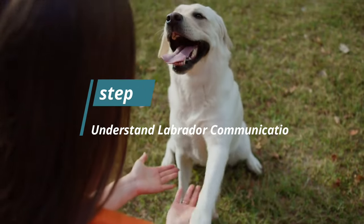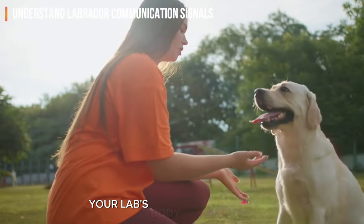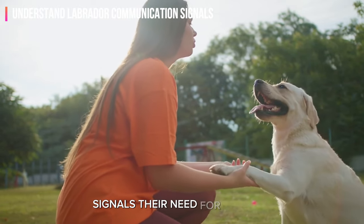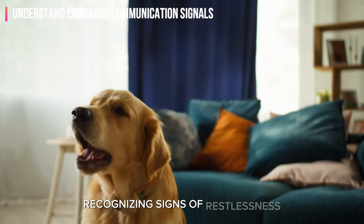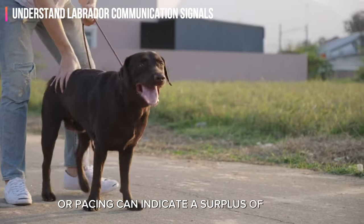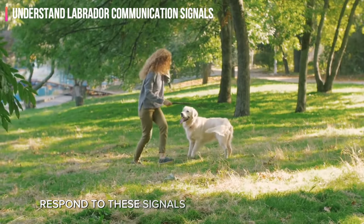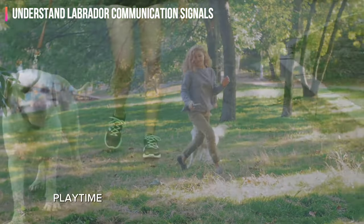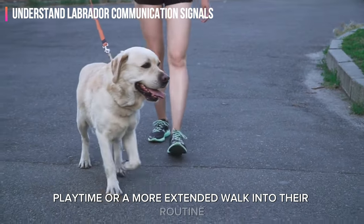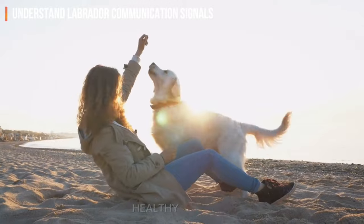Step 7: Understand Labrador communication signals. Your lab's body language often signals their need for exercise. Recognizing signs of restlessness, excessive barking, or pacing can indicate a surplus of energy that requires a physical outlet. Respond to these signals by incorporating extra playtime or a more extended walk into their routine, addressing their energy needs effectively and promoting a balanced, healthy lifestyle.